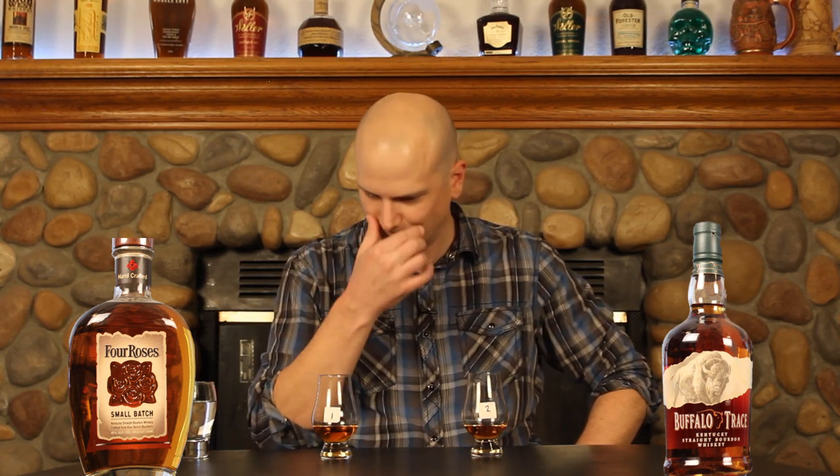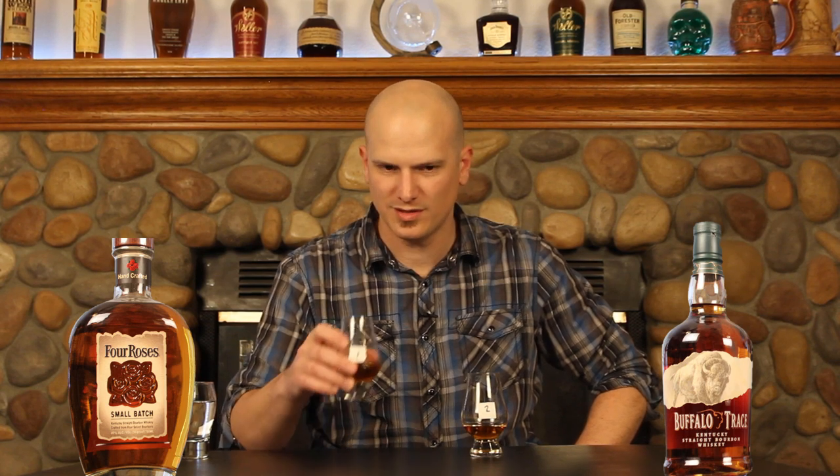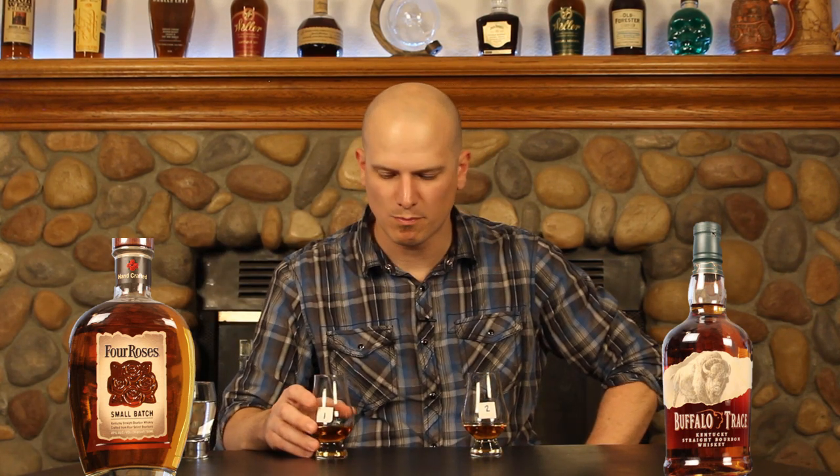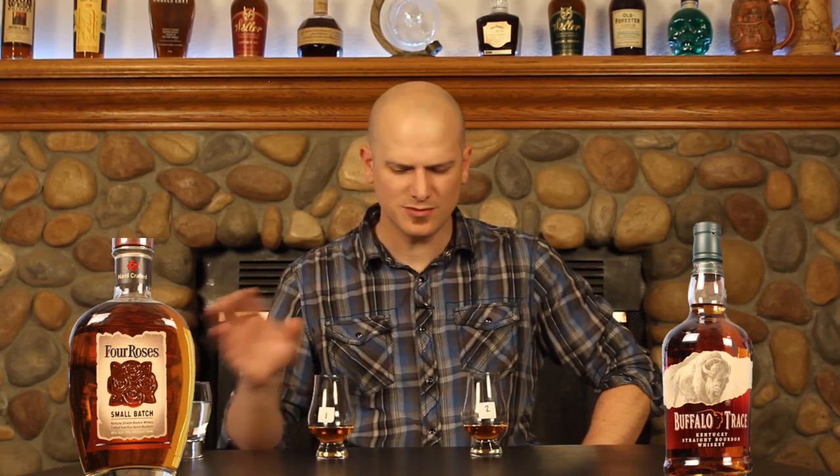Going back through both of them. Again, more of the same on number two — nice, dark, robust. I like the realm this one's sitting in. Moving on to number one: if this one tasted the way that it smells it would be amazing, but it just doesn't quite pack as much flavor on the palate as it does on the nose. Yeah, this one's a bit lighter; this one likes to stick on the dark side. This one's more in the lighter fruit range, and mid palate it really kind of ramps up a little bit more.